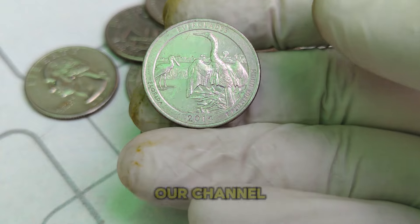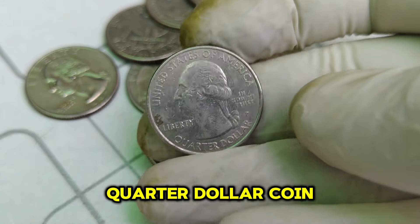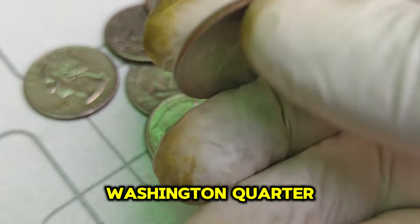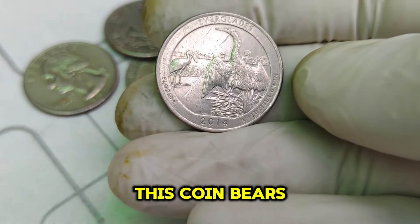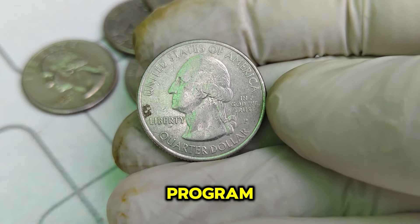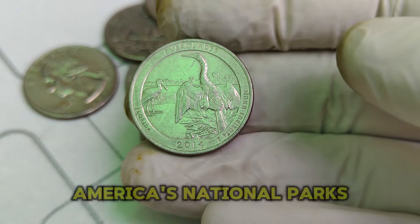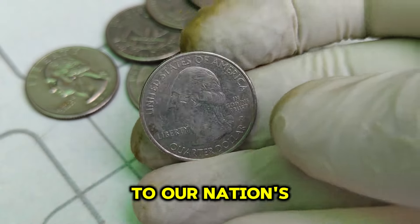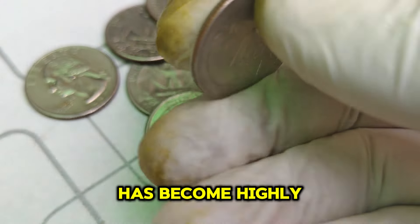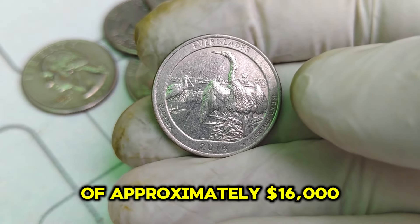Hello coin enthusiasts! Welcome back to our channel where we uncover the hidden treasures of numismatics. Today, we're diving into the intriguing world of the 2014 P Mint Mark Washington Quarter dollar coin, a piece that holds not just historical significance but also considerable monetary value. Produced at the Philadelphia Mint, this coin bears the familiar image of George Washington on its obverse. Released as part of the America the Beautiful Quarters program, the 2014 P Mint Mark Washington quarter commemorates Virginia's Shenandoah National Park. As of the latest market assessments, this coin commands an impressive market value of approximately $16,000.